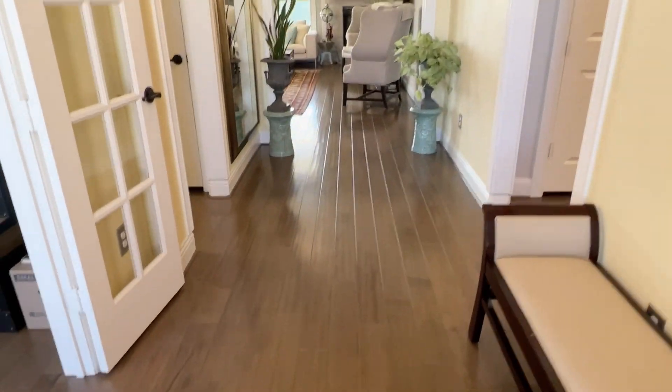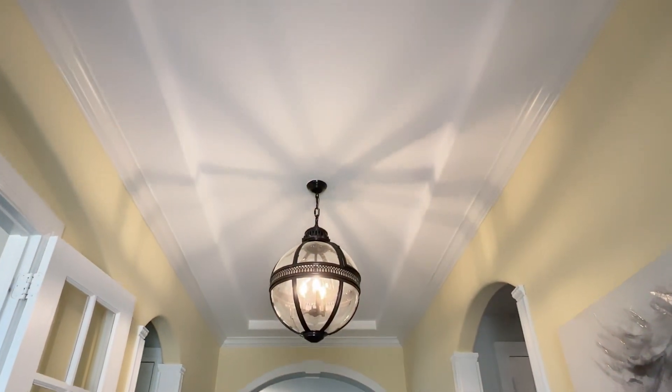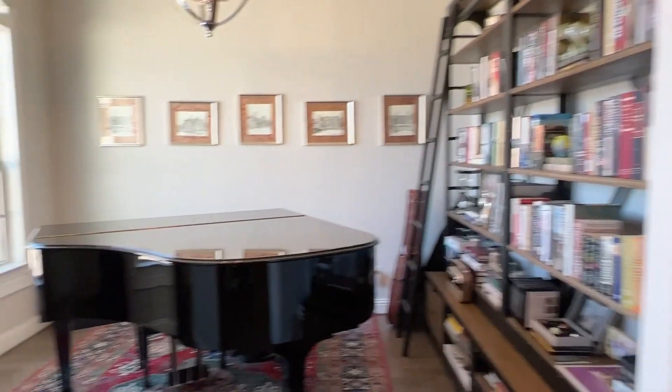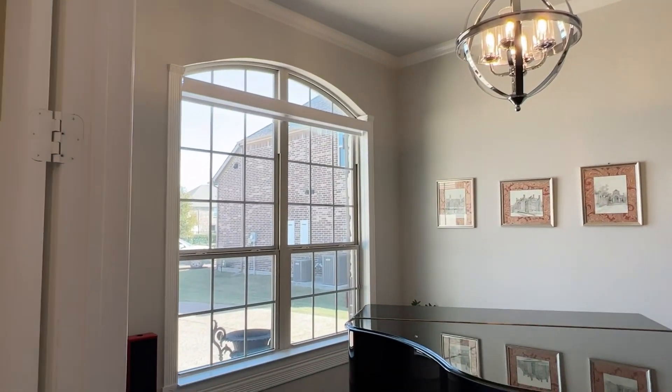Step in. Engineered wood floors. Tall ceiling. Pretty lighting. To the left, an eight-foot French door leading to a sleep or office. Again, more pretty lighting and lots of light.